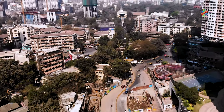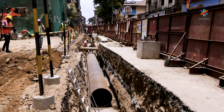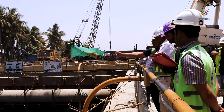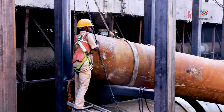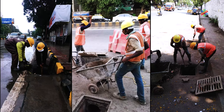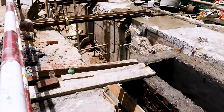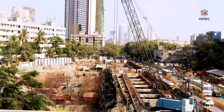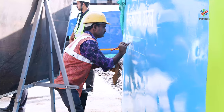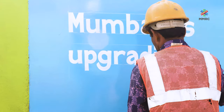MMRCL is fully geared up to face the ensuing monsoon. All contractors have undertaken pre-monsoon measures and are ready for the monsoon period based on joint site inspections with MCGM's engineers at all Metro 3 construction sites. Activities such as cleaning of stormwater drains and construction of catch pits are completed to ensure smooth flow of water. Activities for smooth movement of traffic, such as repainting of diversion signage to enhance visibility of barricades, are also being taken up in the influence area of construction sites.